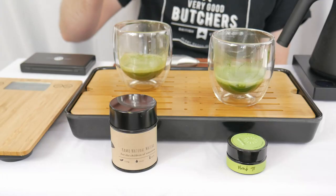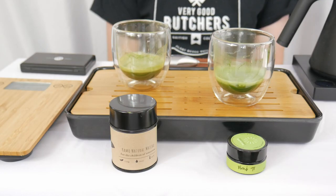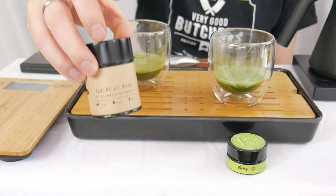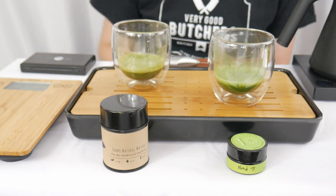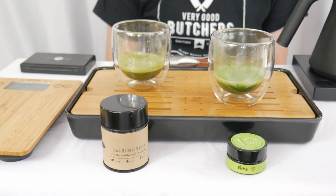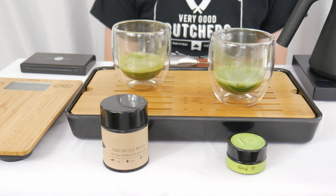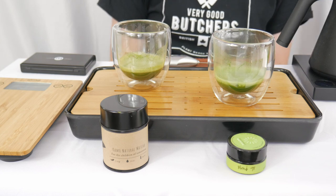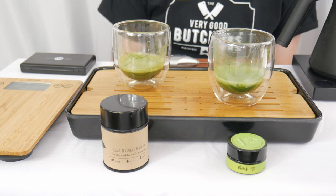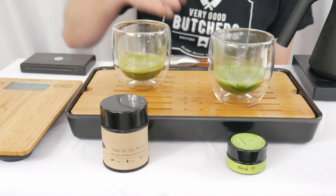I can tell you a little bit more about the Camo Natural Matcha from the Tea Crane. This is a 30-gram container priced at $25, which makes it the cheapest matcha in the entire tournament at $0.83 per gram. The season is spring of 2017 — while most of the matcha in this tournament has been from 2018, this one is actually from 2017.